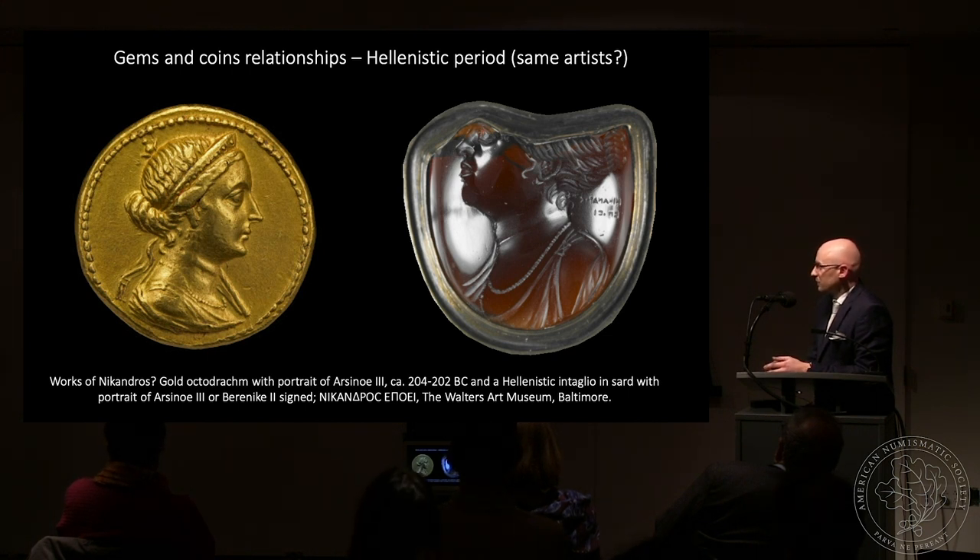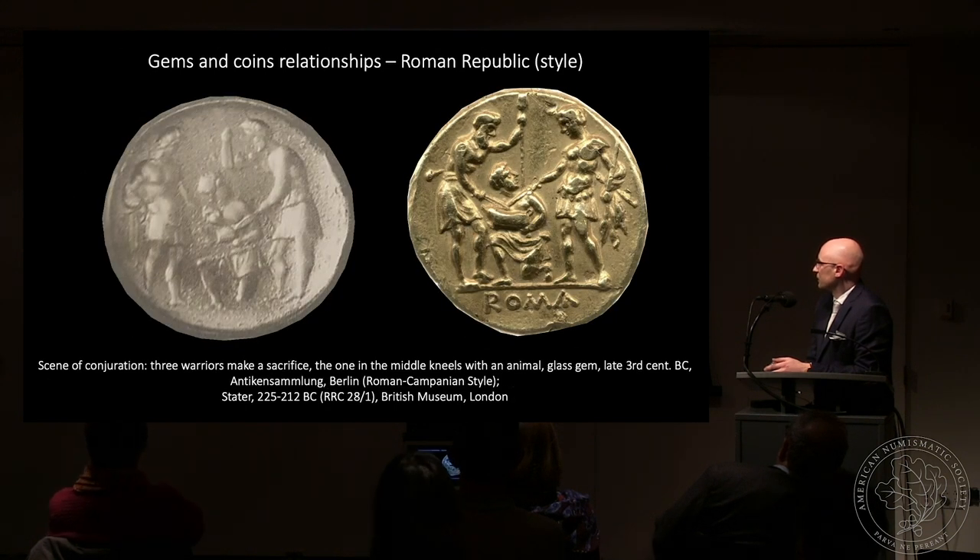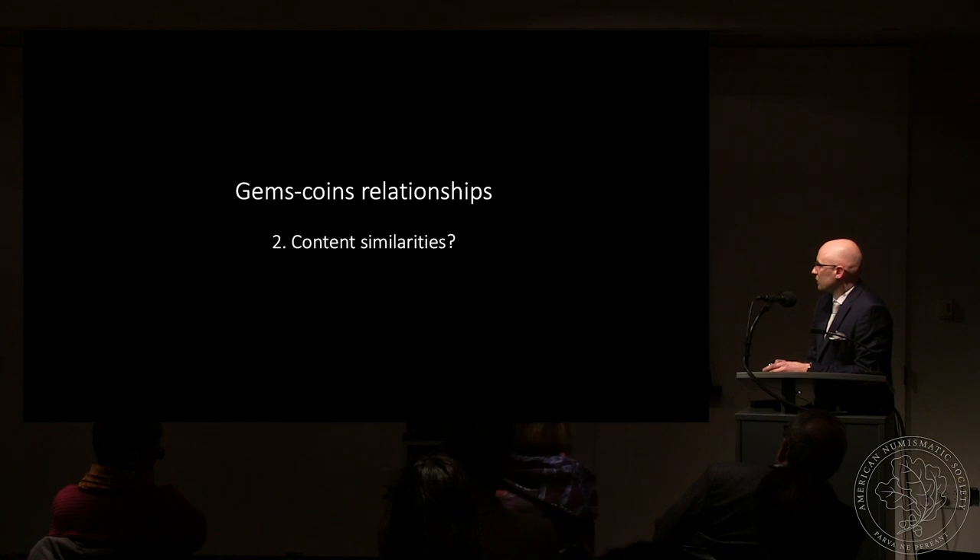In the Hellenistic period, literary sources tell us that gem engravers worked on royal commissions. Here is an example of Nikandros, who cut gems with portraits of Ptolemaic kings and queens. When we carefully study the style of these portraits, we find them strikingly close to those produced on actual coins of the Ptolemaic rulers. Here is an example from the Roman Republic: a glass gem produced directly after a coin itself — a replica of a coin — and we can assume that the matrix could have been prepared by the same artist responsible for coin production.